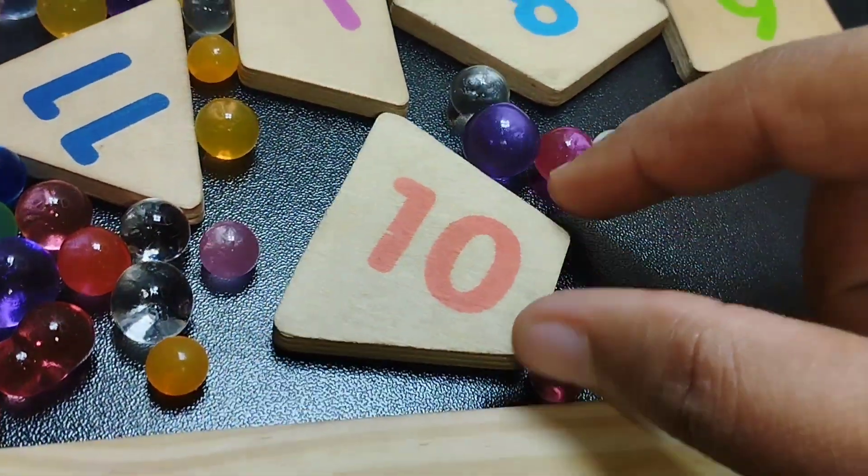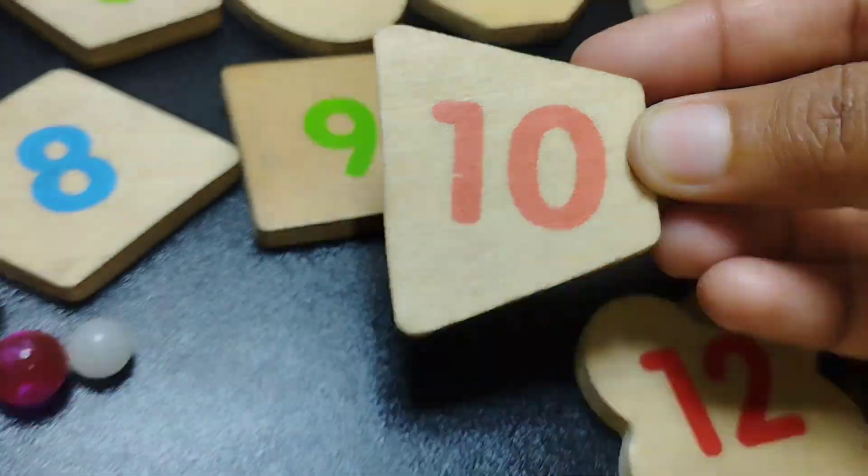The next shape is trapezium. The number is ten.